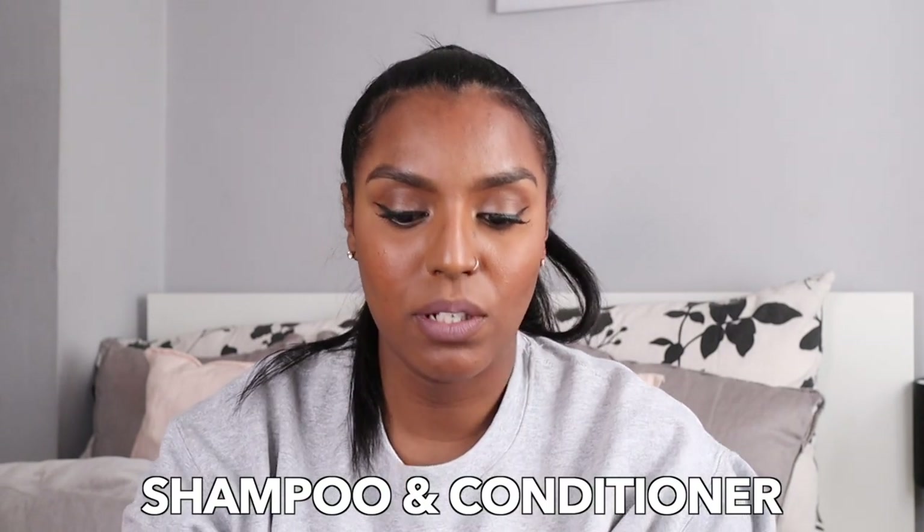The shampoo and conditioner I have at the moment are from ORS. This shampoo has sulfates in it, which I didn't realize when I first bought it. I used it a few times and I really liked it, then realized it has sulfates. A lot of people on Instagram love this product too, but it's purely up to you whether you want to use sulfates. For me I don't mind because the products I use have a lot of heavy butters and oils — it's not too stripping.